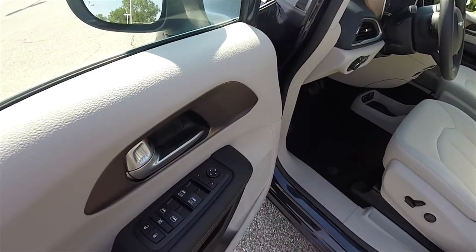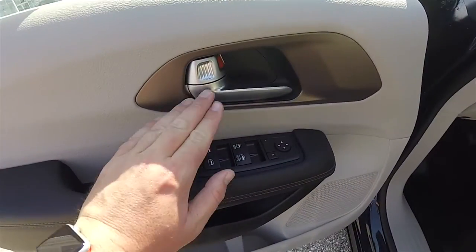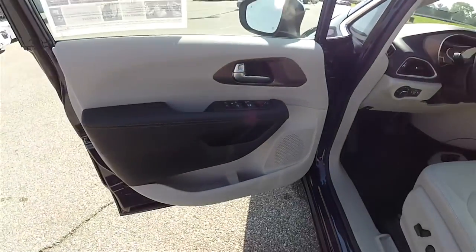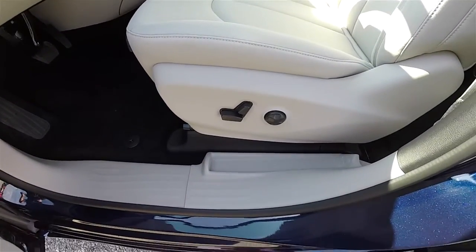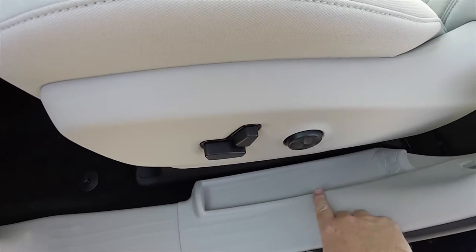Inside, we have power heated mirrors, power windows, and power door locks. Satin silver trim, mineral shiitake bezels, and stitching. Eight-way power driver's seat with four-way adjustable lumbar support. We also have the integrated umbrella holder.